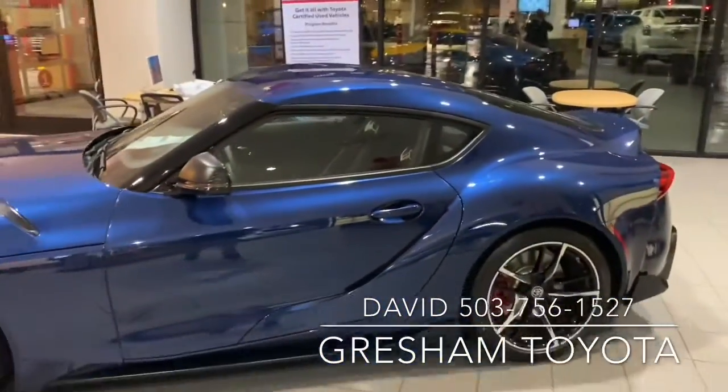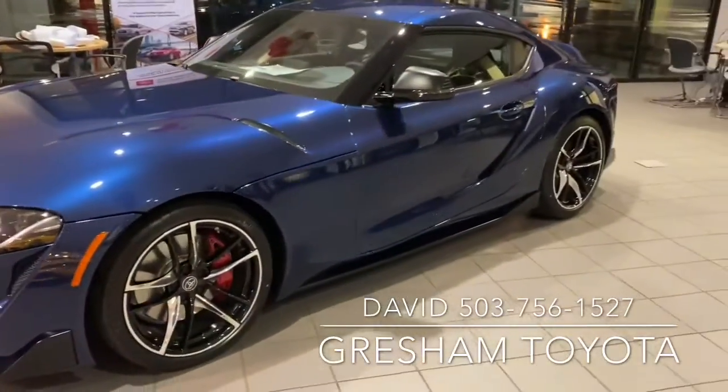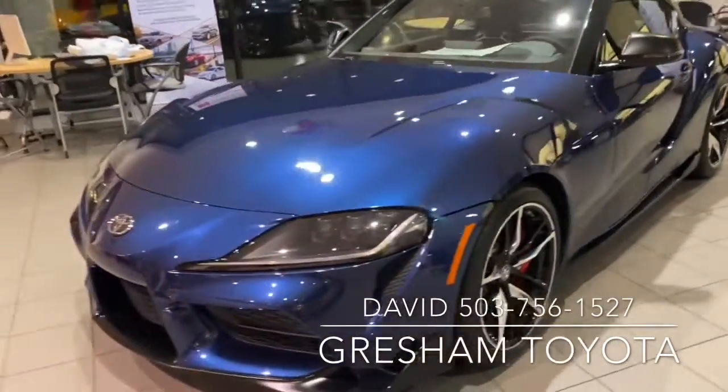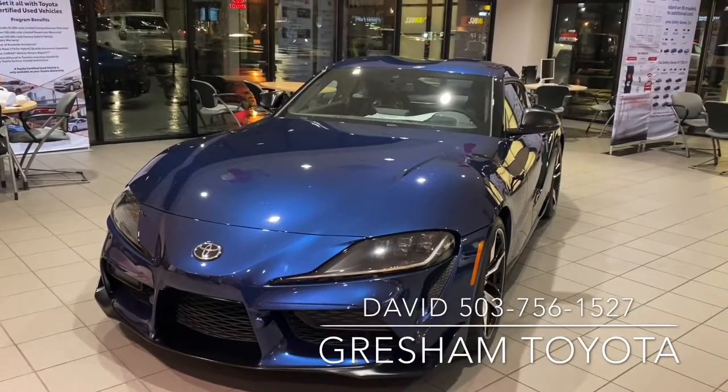The 2020 Toyota Supra, Premier edition. Love the wheels. A little look at this thing. It's beautiful. Gresham Toyota, your gateway to adventure. Thank you.